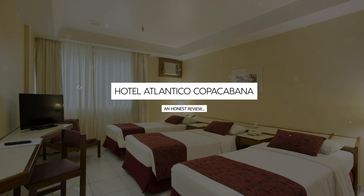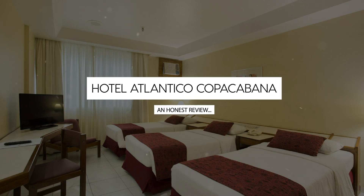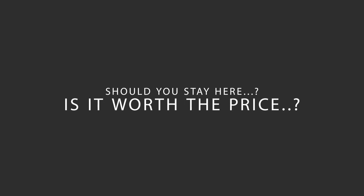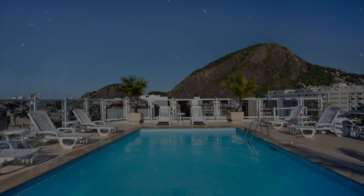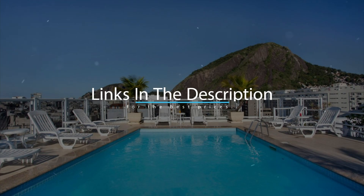Today, we're diving deep into a review of Hotel Atlantico Copacabana, located in Rio de Janeiro, Brazil. Let's find out if this hotel lives up to its reputation, and if you should stay there. For booking a stay at the most ideal price, check out the link in the description.